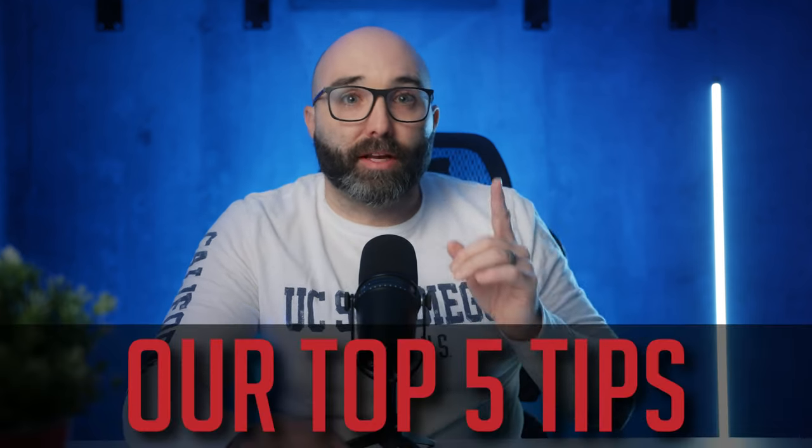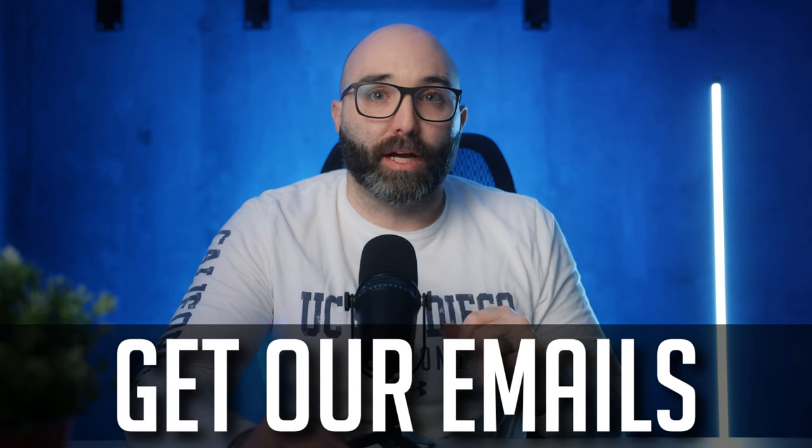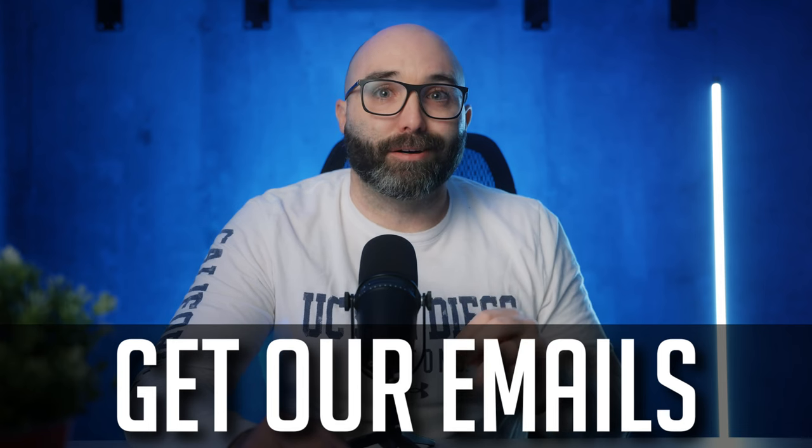So there you have it — our top five tips to running a successful wedding business. If you want this in a doc file, click the link below to sign up for our emails and get the free guide. You'll also stay up to date on other training resources we're going to put out, including our upcoming course. We will see everyone in the next video.